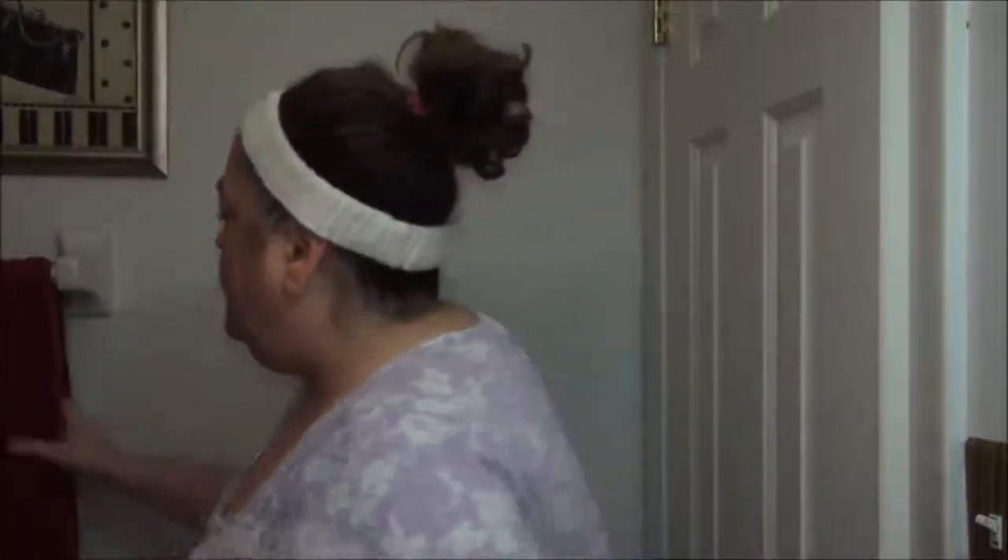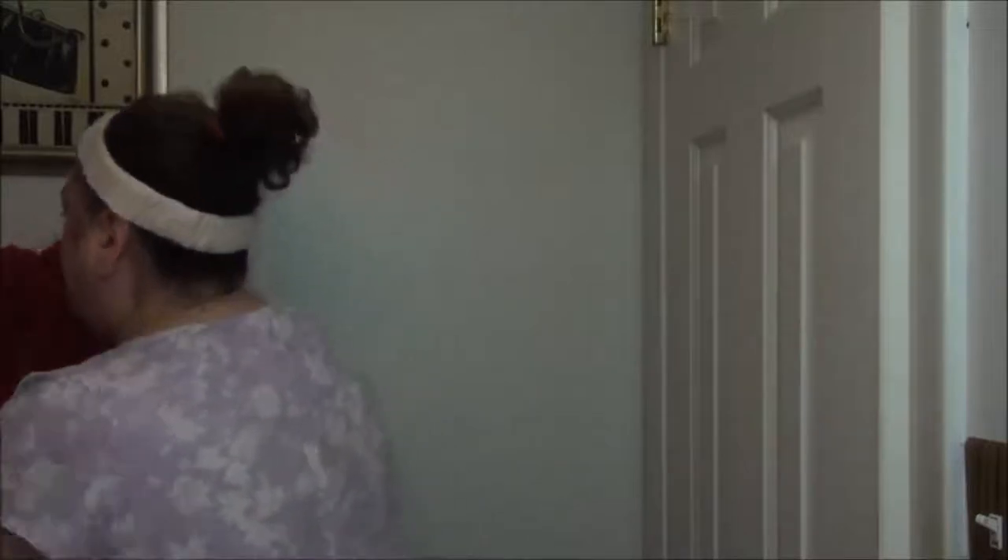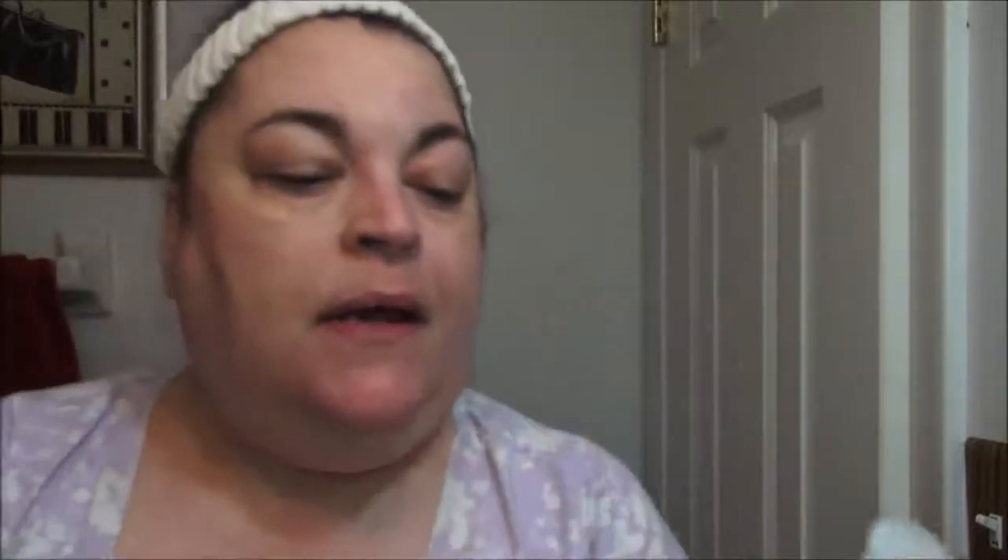Now I'm going to take this towel and just press it to get most of the moisture off. The next thing I'm going to do, because it's a nighttime routine, is put on my Murad — this is the Murad Rapid Age Spot and Pigment Lightening Serum. I am loving this; it's helping to get rid of a lot of pigmentation. The Murad Rapid Age Spot and Pigment Lightening Serum has really done a great job at bringing down a dark spot I have here.